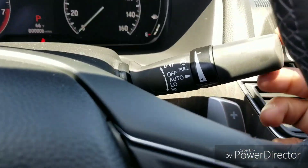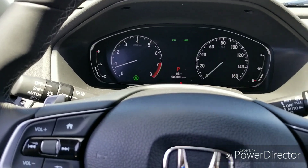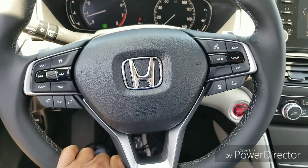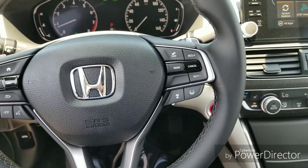Up here you're going to have paddle shifters. The car also has auto windshield wipers — as it senses rain they will turn on and off. The car also has auto high beam: when it senses no headlights in front of you it will turn the high beams on, and when it senses another car it will turn them back off.